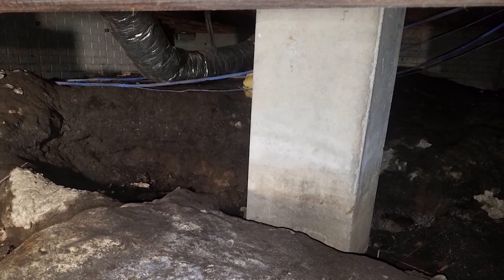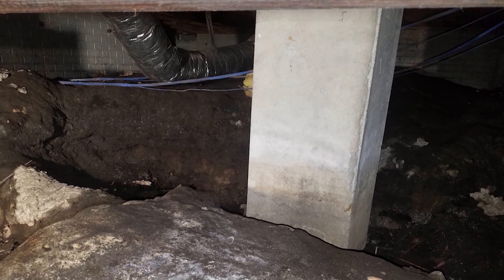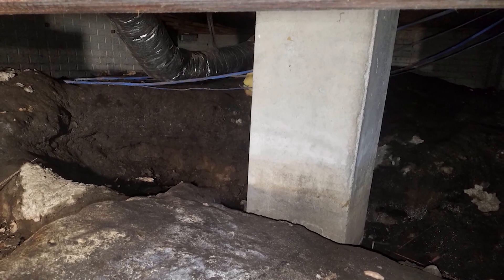For folks that don't have an encapsulated crawl space, they're going to want to get under there, possibly block off or close the vents this time of year, make sure the vapor barrier is all straightened out. Rodents are going to want to go under the crawl space this time of year, so every little crack, cranny, every little hole, you're going to want to seal those off and fill them in real good.